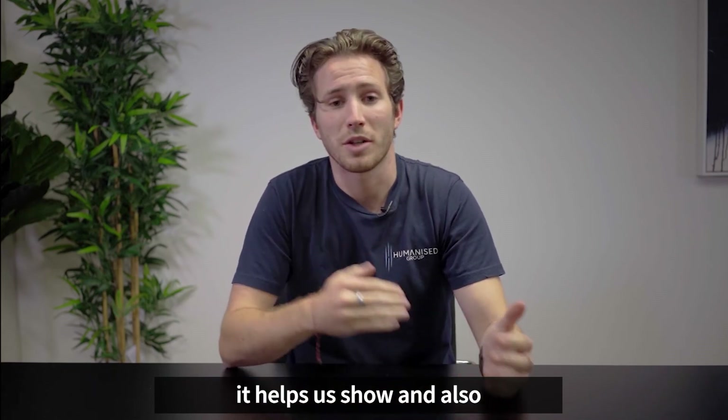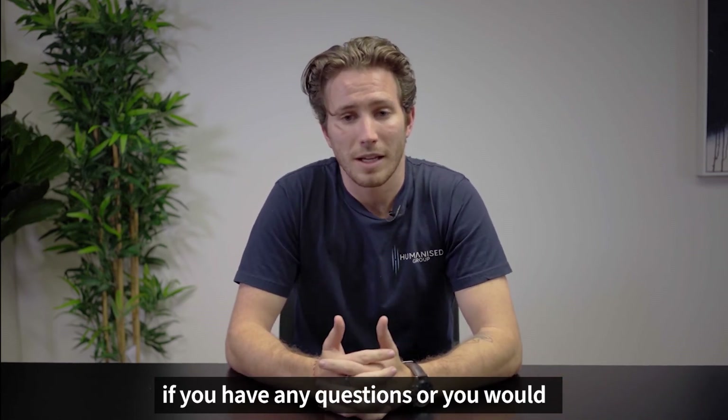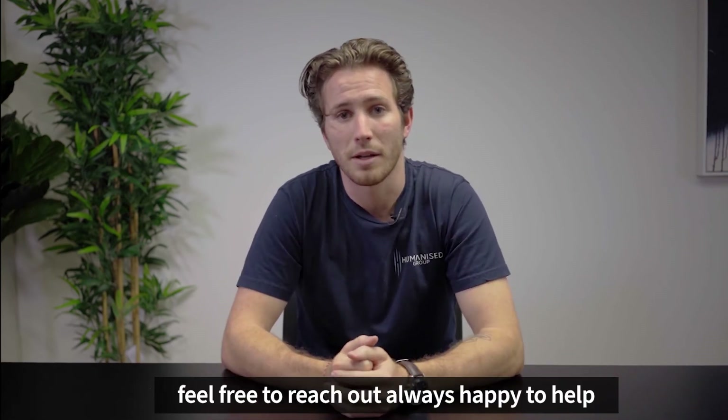It's a really good sign for us and it shows us that you're keen. So if you have any questions or you'd like to talk about different ways of applying for jobs, feel free to reach out — always happy to lend a hand.